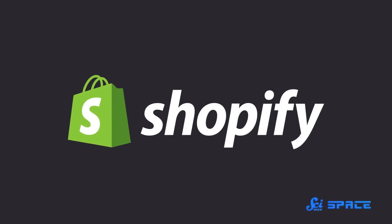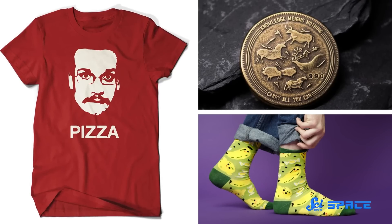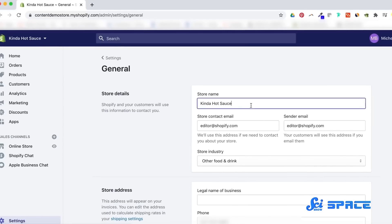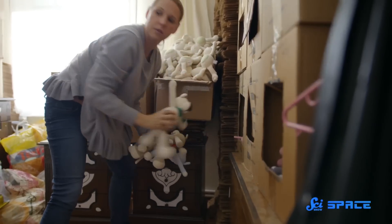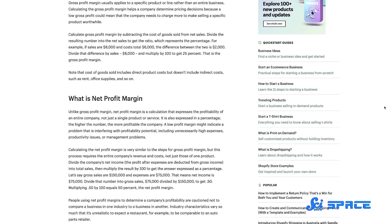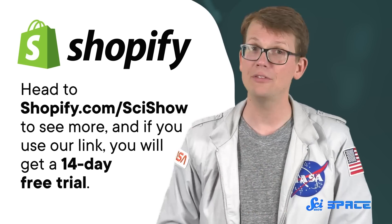And if you're trying to figure out how to sell your business's awesome stuff, that can be a problem of the past too, with Shopify. Shopify is an e-commerce platform that I have used for many projects — the Awesome Socks Club, DFTBA.com, the Crash Course Coin. People of all experience levels and technical abilities can use Shopify's pre-made, customizable templates for their store's websites. Shopify also allows you to sell online and in person with easy banking, and if you're a first-time business owner, Shopify brings you in the loop with their free guides and business encyclopedia. Head to shopify.com/scishow to see more, and if you use our link, you'll get a 14-day free trial. Thanks to Shopify for supporting this video.